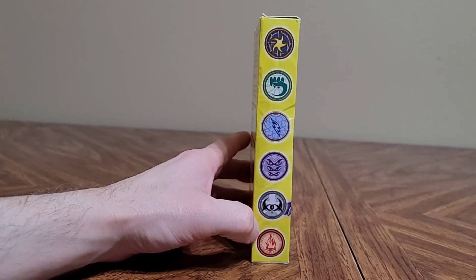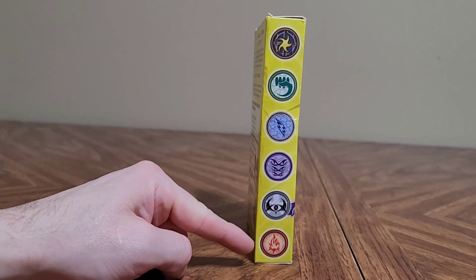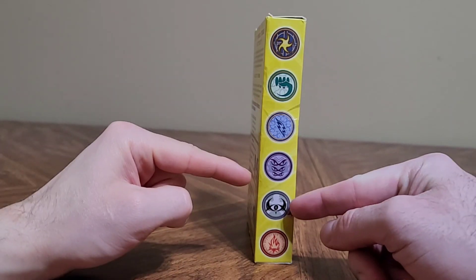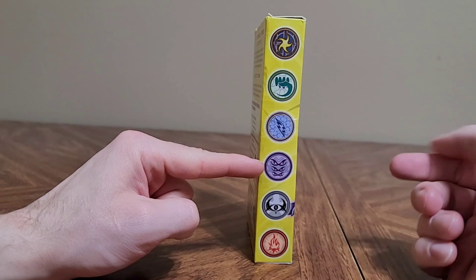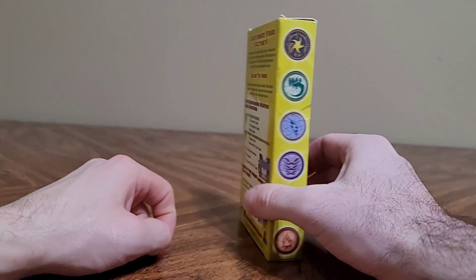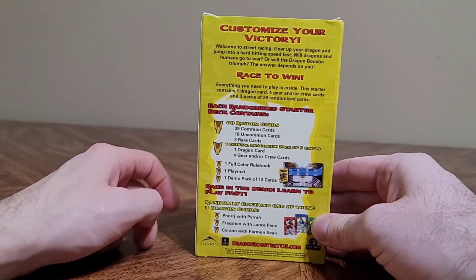Kind of dig the energy type symbols — you've got fire, lightning, a fist, a star, eyes or an eye. More eyes — probably psychic. I'm guessing that's like darkness or something. Yeah, this comes with a rule book, so we can actually just look it up.